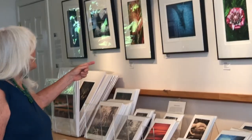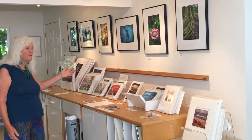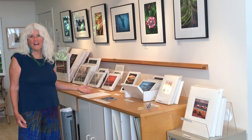Over here are some of my color and underwater images, both framed and matted. I also do aluminum and canvas.